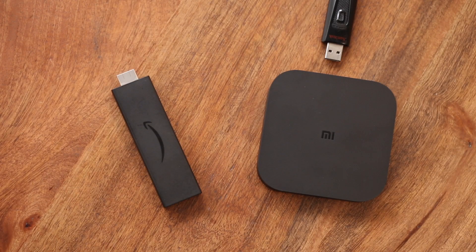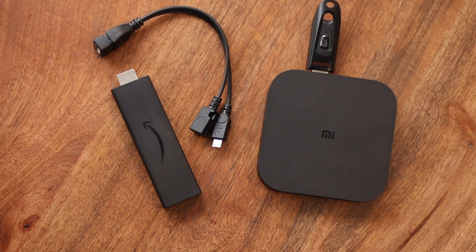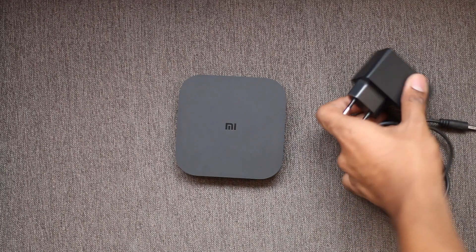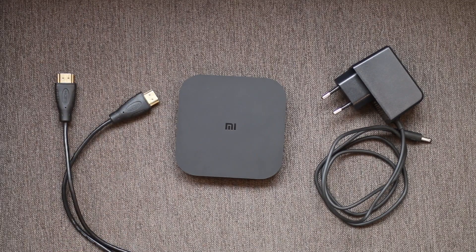You can increase the storage on Mi Box and the Fire TV Stick just by plugging in an external flash drive, but you would need a micro USB splitter for the Fire TV Stick. However, Mi Box doesn't do well when you talk about portability, since it requires you to carry around a proprietary power adapter and an HDMI cable at all times. It's a lot less portable than Fire TV Stick.